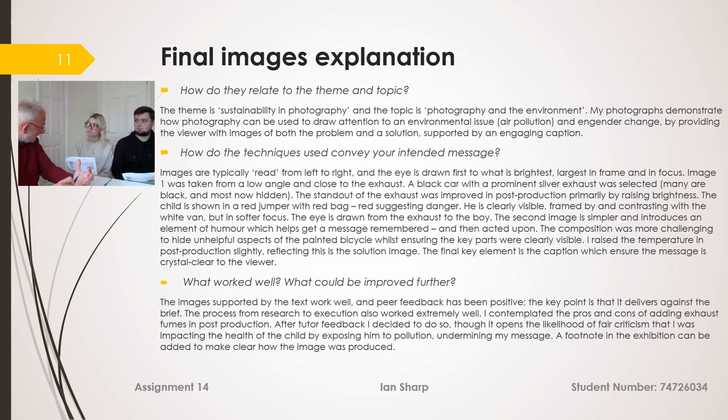On image two, from the way I've presented it with the caption, it's clear that he's riding the bicycle rather than just lying on the floor. I think the humour actually works better using the painted bike rather than a real one — but we'll have to wait and see what the viewing public think.